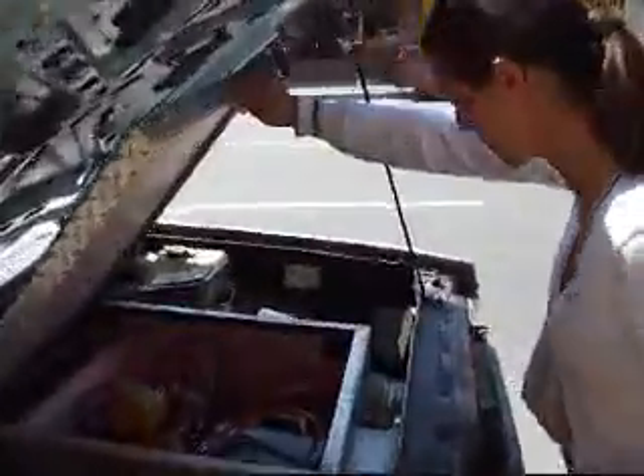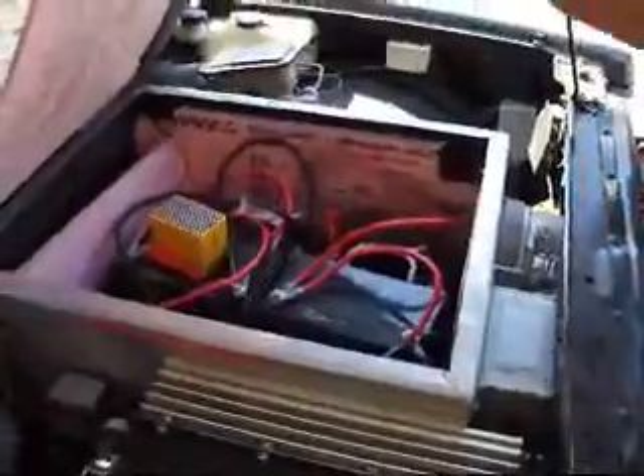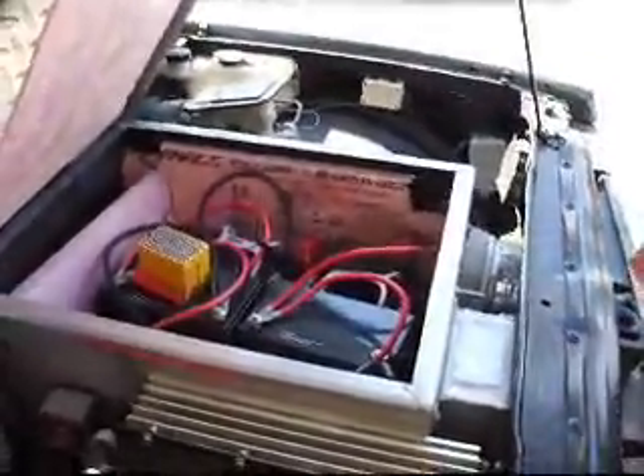Oh, cool. Look up there. We have more batteries in the back of course.